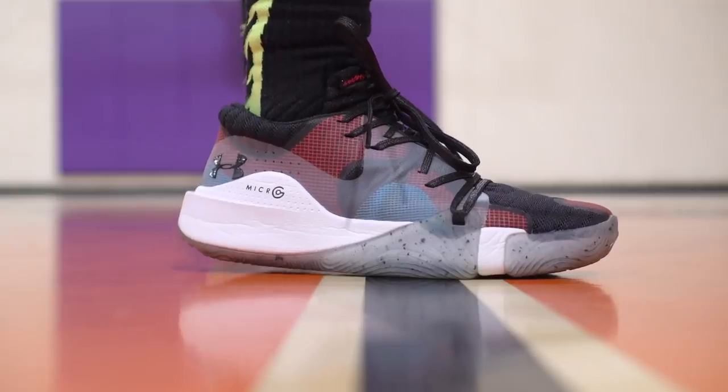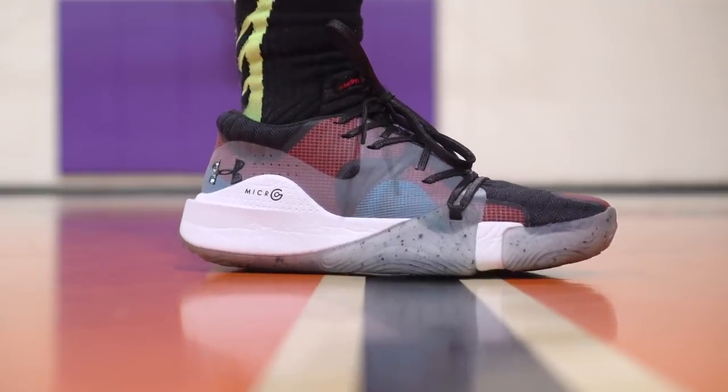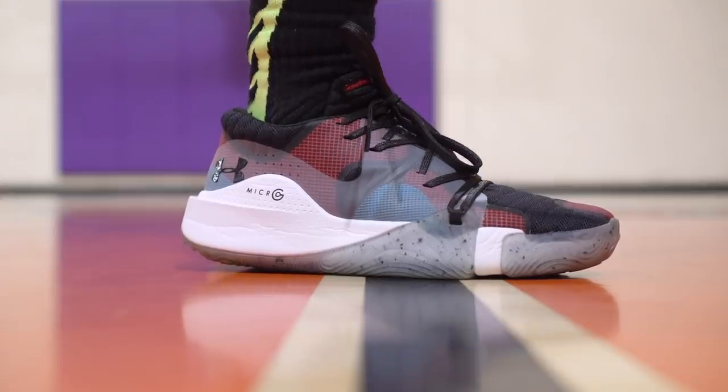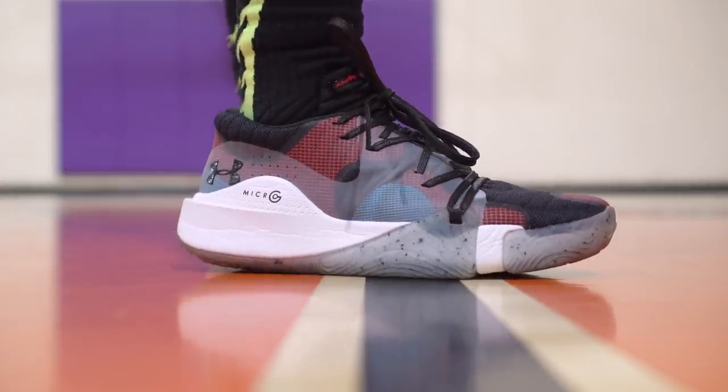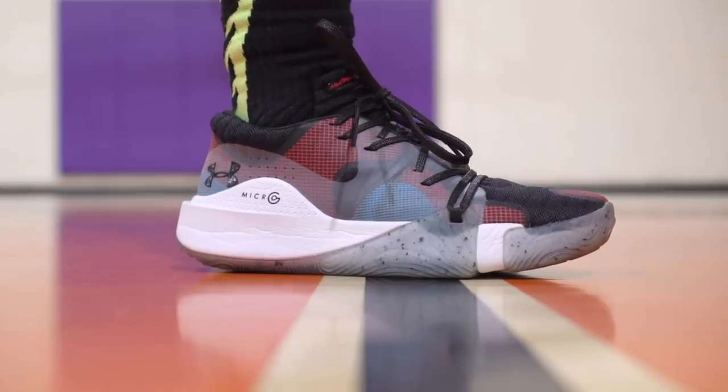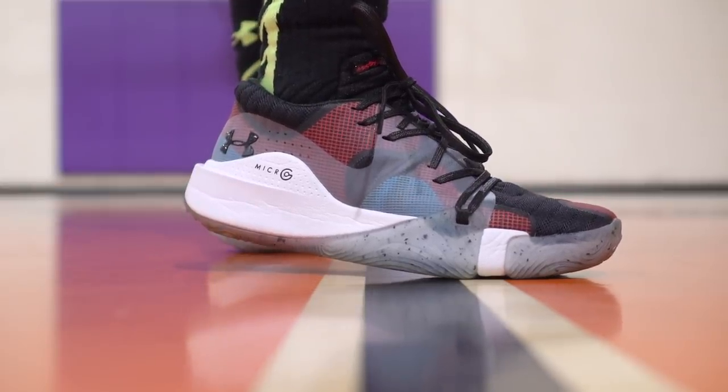Let's get started with the Under Armour Anatomix Spawn Low — $110 bucks, which is a really good price. Really good performer, traction is on point, cushion is nice. Materials are like a foam-backed mesh with a lot of synthetic overlay, which I wasn't a huge fan of. It feels pretty nice on foot, but just because of that and the quality, that's why it's in the second tier.